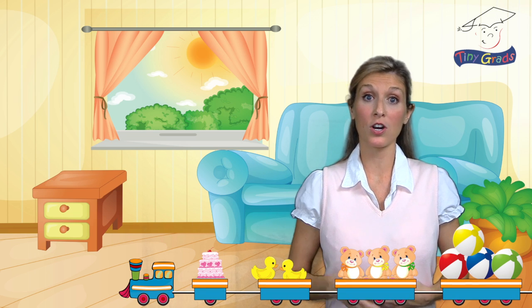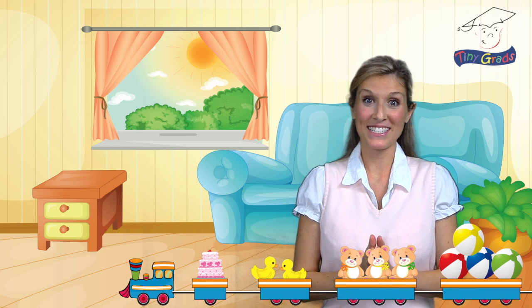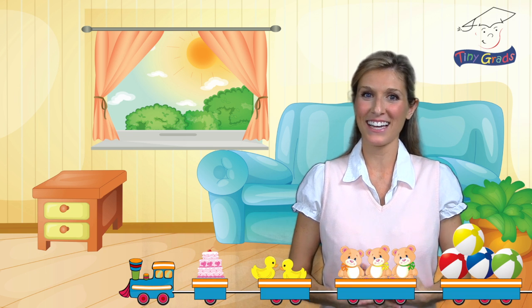Okay, there's only one more car left. I can't wait to see the last thing Tiny Train brought us to count.